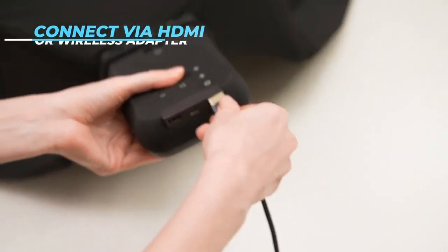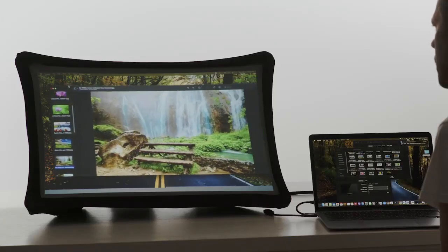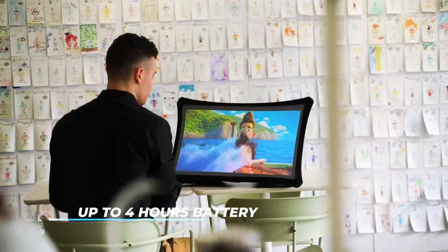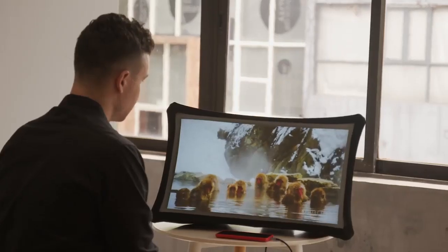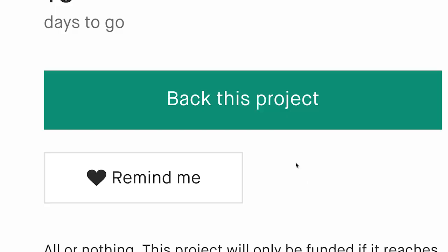Just connect your computer, phone, or game console through HDMI or a wireless adapter and use it as your main or second screen. It's battery-powered, durable, and even works in bright environments. Splay adapts to any situation in your modern lifestyle.